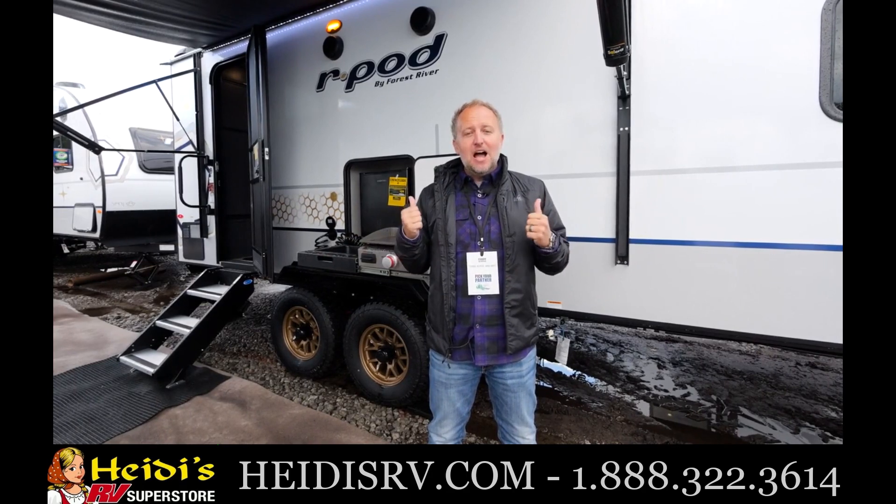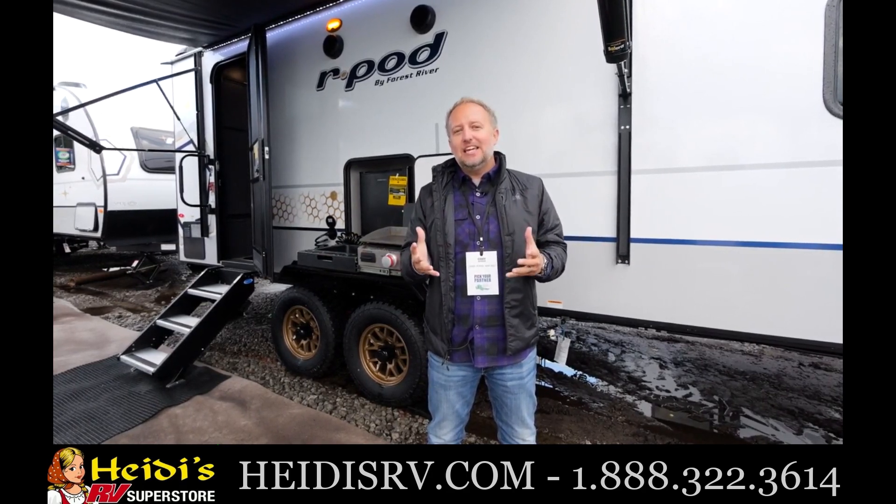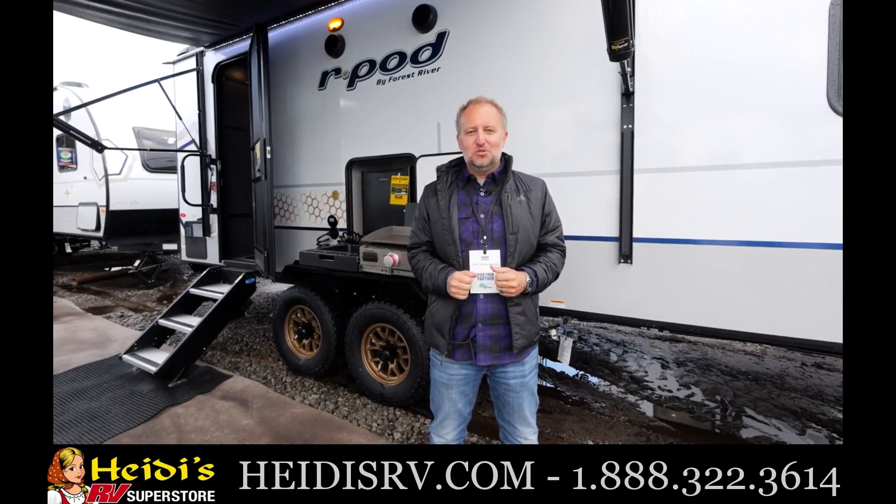Hello, today we're here to show you the R-Pod 202 and why this is the best-selling dual-axle R-Pod that we currently produce. For 2023, we've got a couple of great updates that I think you're going to want to see.